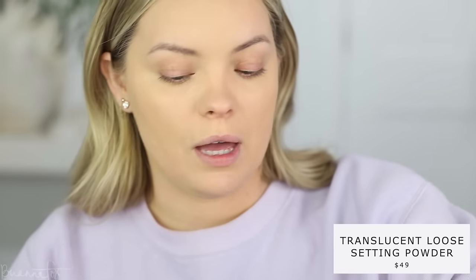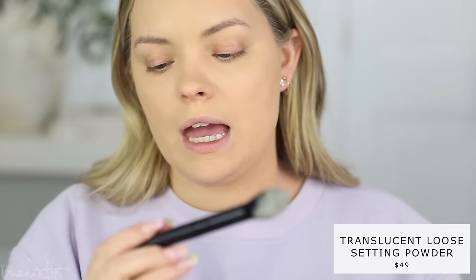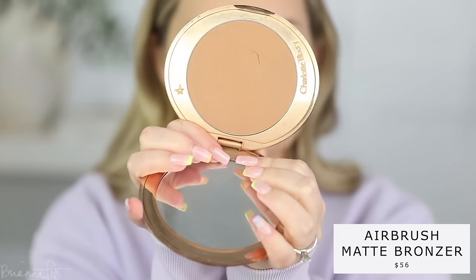I'm now going to set my face with the Laura Mercier translucent setting powder. I'm using a Fox 5 brush — you can also use an F35 from Sigma, it's the same thing. Just setting my under eyes where I get oily. Then I'm going to bronze up my skin with the Charlotte Tilbury bronzer in the shade Medium, using my Charlotte Tilbury bronzer brush to bronze up the entire skin.